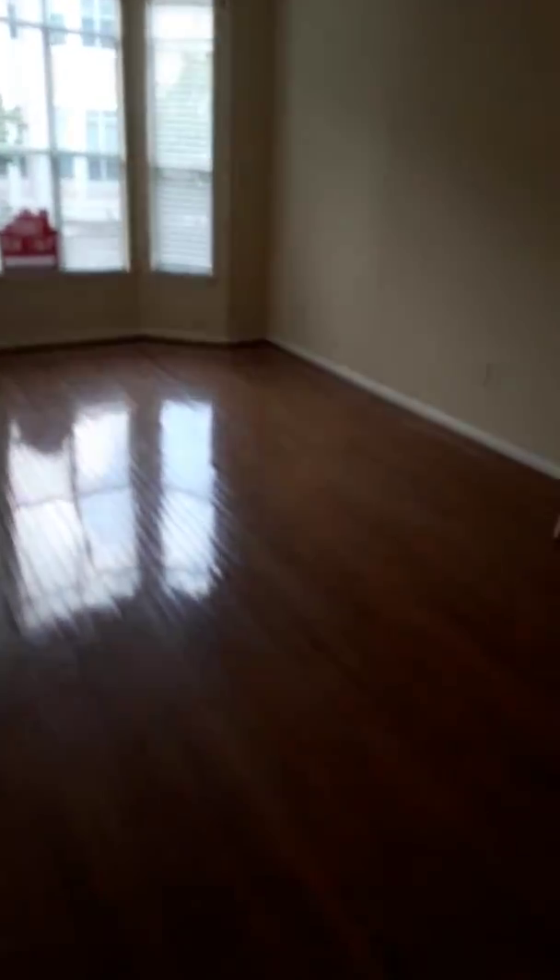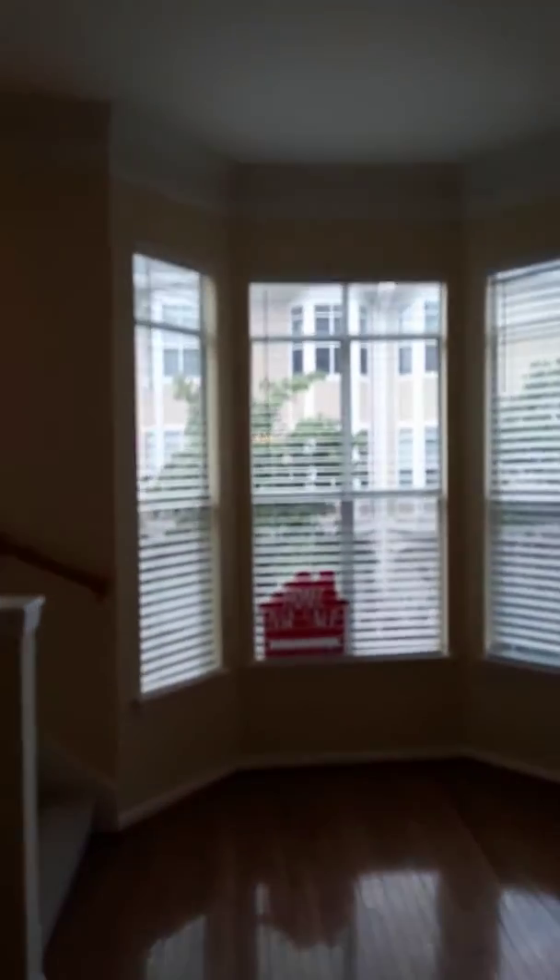HVAC looks good, just from the outside. Closet here. Nice size living area, beautiful crown molding. Here's your view.